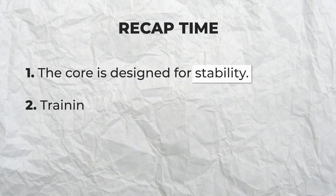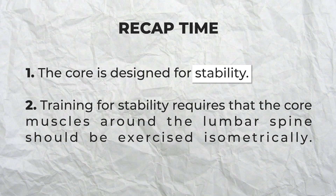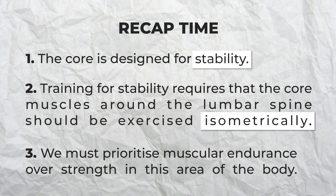Let's recap. The core is designed for stability. Training for stability requires that the core muscles around the lumbar spine be exercised isometrically. Because core stability is necessary in every movement and posture we assume, we must prioritize muscular endurance over strength in this area. Now that we've dispelled the myth that the sit-up is a good core exercise and we know how the muscles around the spine should be trained, the only thing left to do is find the right exercises.